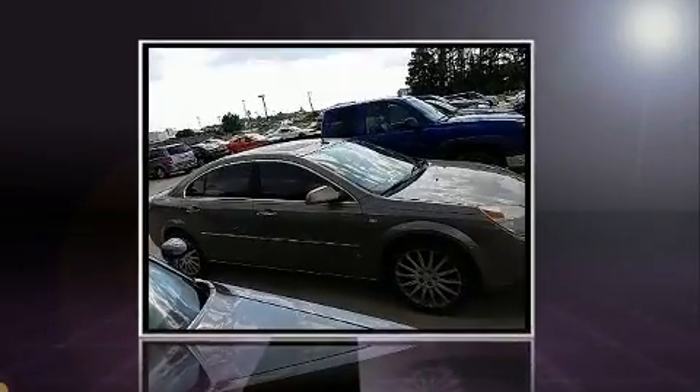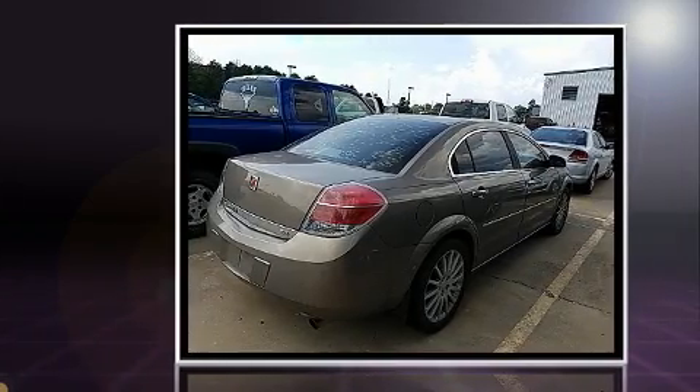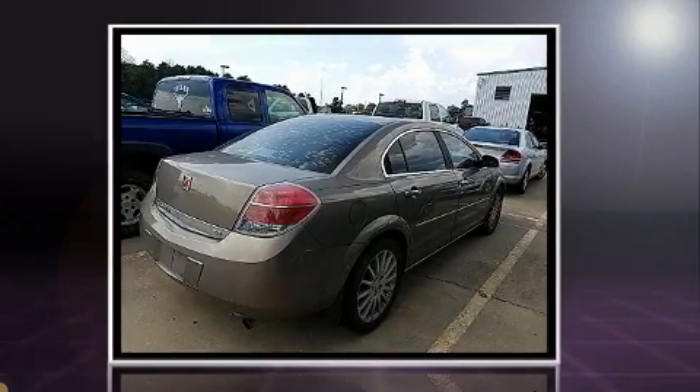The 2007 Saturn Aura. Under the hood, you'll find a six-cylinder engine with more than 250 horsepower. And for added security, Dynamic Stability Control supplements the drivetrain.